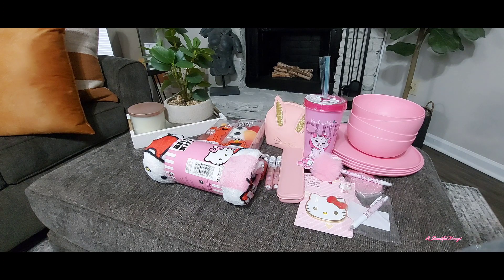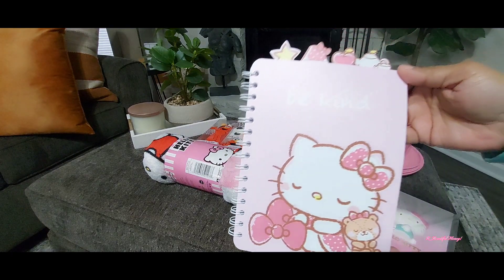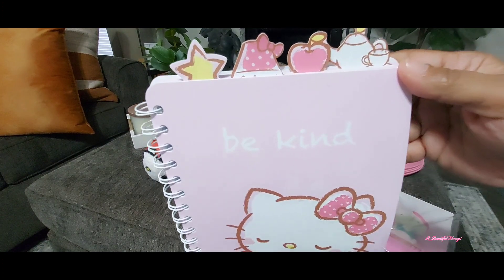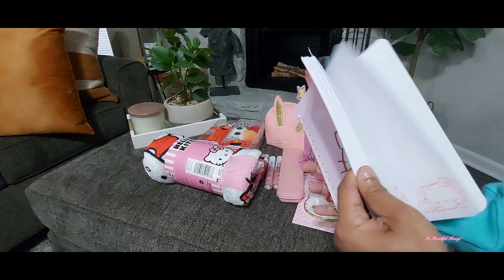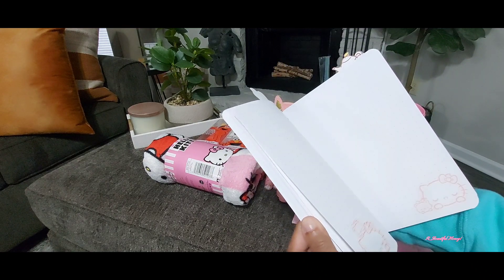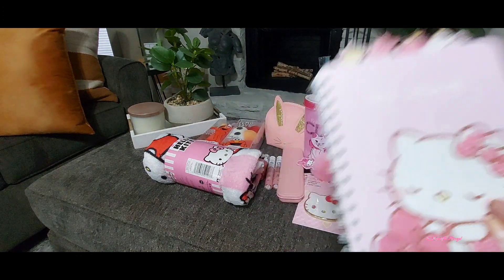The last thing I grabbed from Five Below is this little notebook. I have one of these for myself already — you may have seen it in some earlier videos. I had promised someone that I would grab it for them if I saw it again, and they had them. It says 'Be Kind' on the front. It does have little dividers inside so you can section it off, keep notes, or make a journal of different things. This one I picked up for someone else.